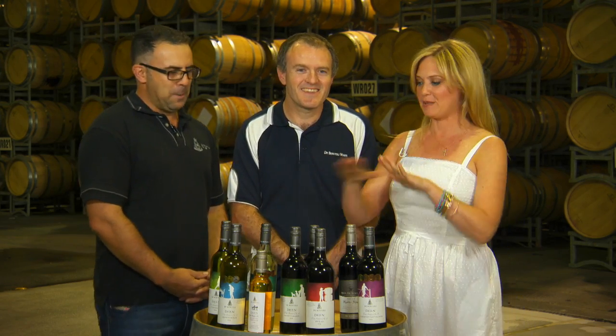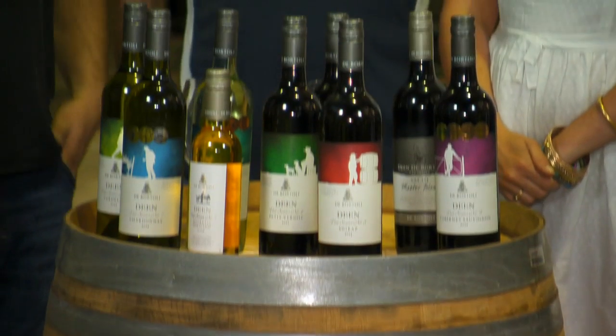Hi, I'm Nerida Conway and I'm in the barrel room at De Bortelis Winery in Bilble in Griffith in New South Wales. I have two absolutely fabulous master winemakers and they are responsible for these fabulous wines from the Dean range that you see here.